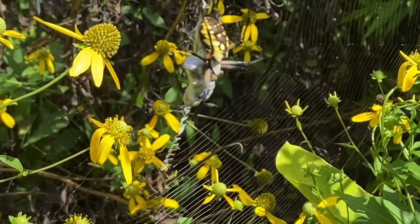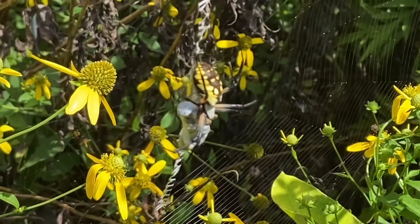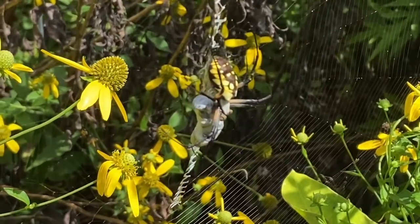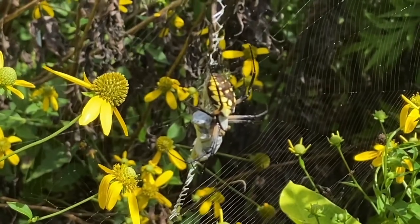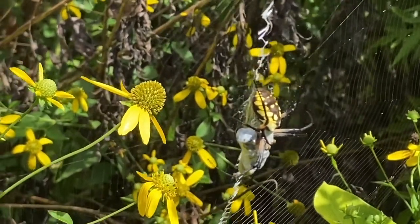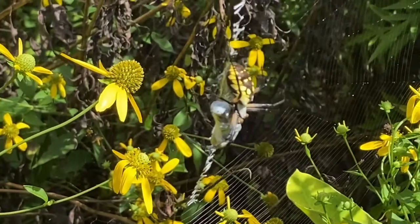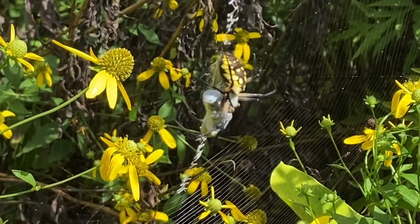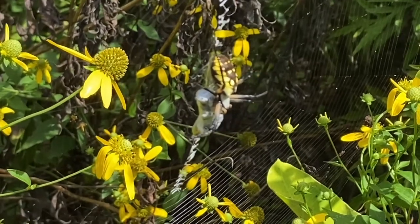We're not really sure why that exists. It's called stabilimentum, and originally they thought it was to stabilize the web, but we're not sure that's the case. It could be that it's there to attract some insects, or maybe to warn birds that it's there so they don't fly through the web.